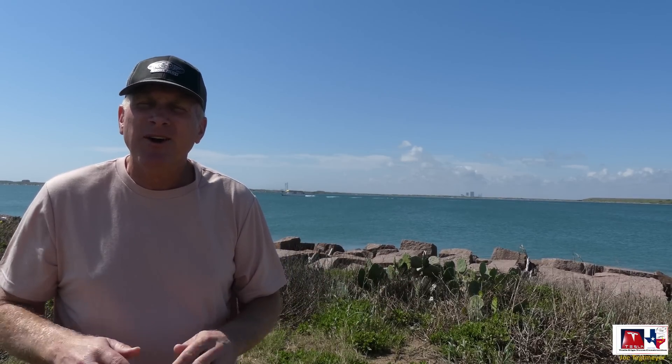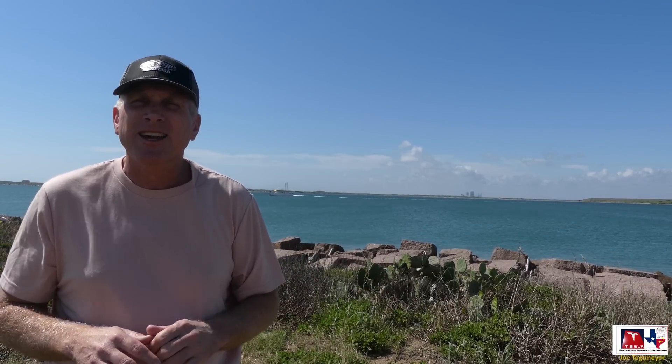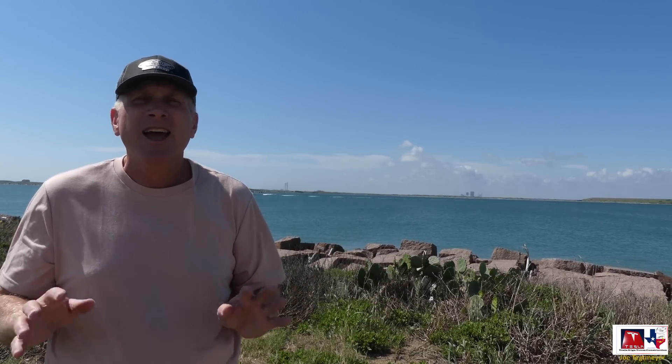Let's take a look at the drone video and the footage from around the area and just appreciate this location, the natural beauty, and also the Starship in the distance.